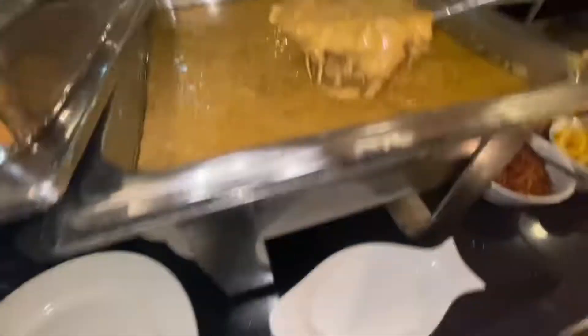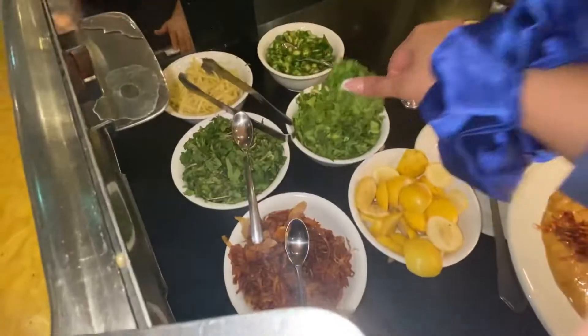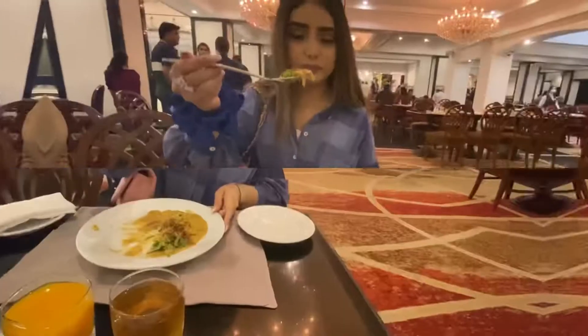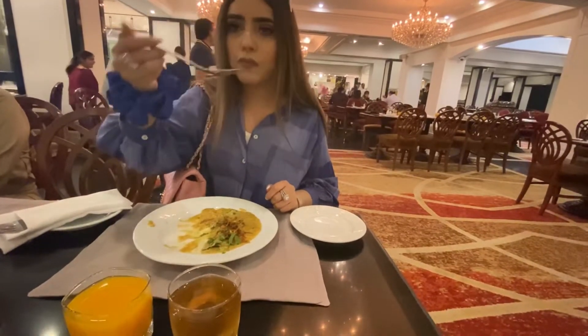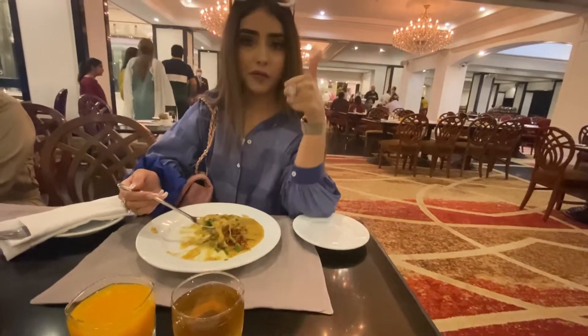The first thing I am going to try is their chicken Haleem. It was very tasty and I like Haleem so much. I have eaten this whole thing — full flavors. I had this again and again. I will show you how to eat Haleem, and it's so delicious.